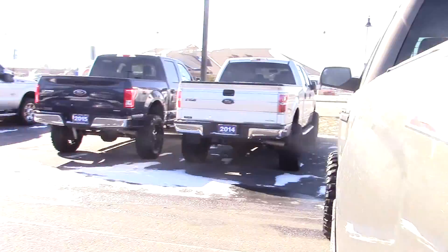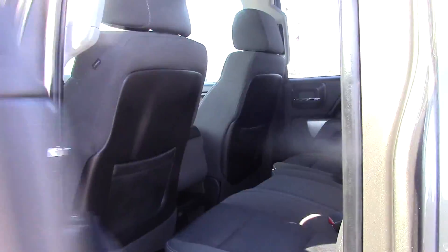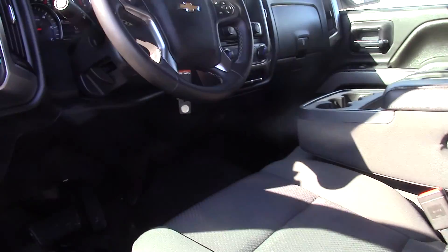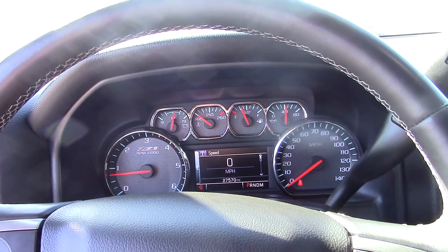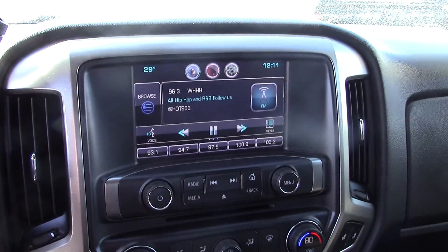This is the LT crew cab. Tons of space in the back — you've got all weather floor mats there. Even more space up front, electronic seats, and again all of the floor mats up front. There's your instrument cluster and then your center dash is the eight inch screen.